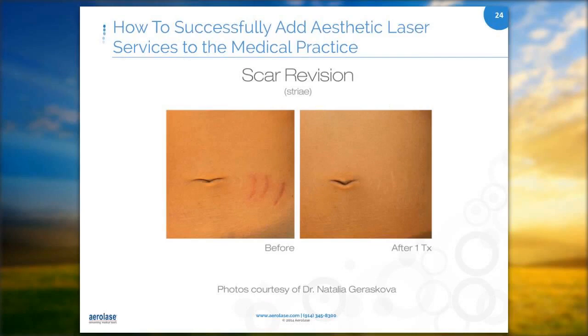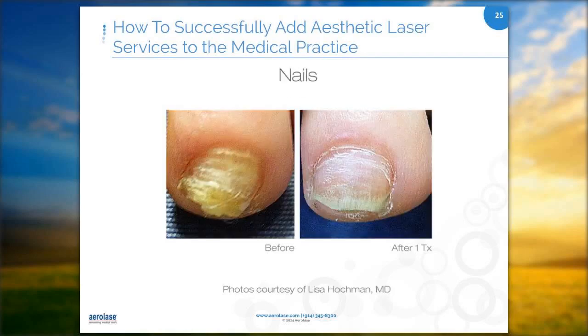Nail fungus is an area where oral therapies are associated with side effects such as liver damage from Lamisil. Laser therapy has proven to be highly effective without any such risk. I do a lot of nail fungus — it's probably about two to three new cases a week.